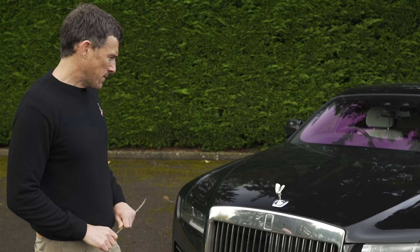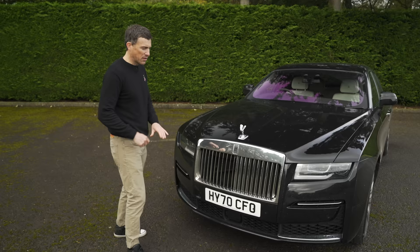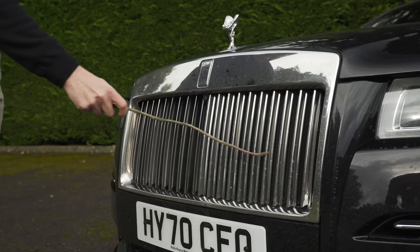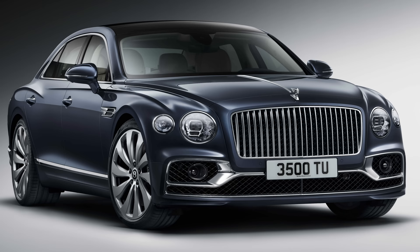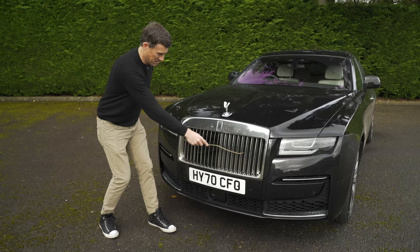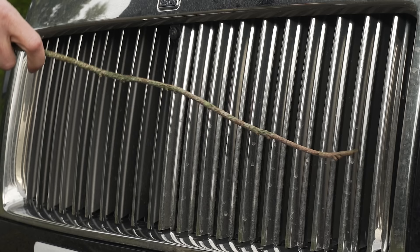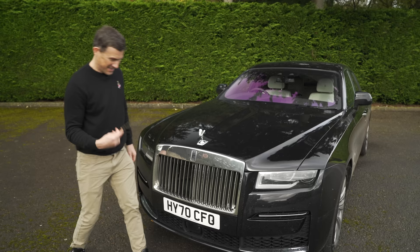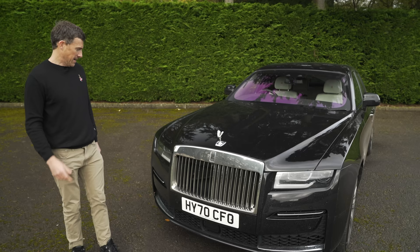While every panel is new, the Spirit of Ecstasy remains — though the figurine is new. And using the CarWow Stick of Truth I can confirm she's metal. If this were a Bentley, that'd be fake metal, plastic. But not on the Rolls — she's solid metal. You could literally mince any pedestrians you hit. The car has a very interesting number plate with CFO in it, which I don't think is an accident.